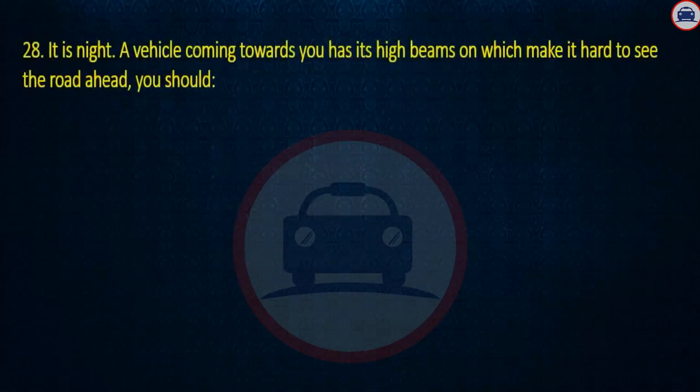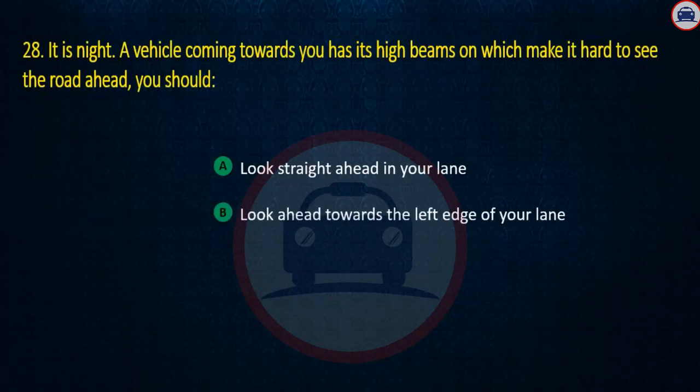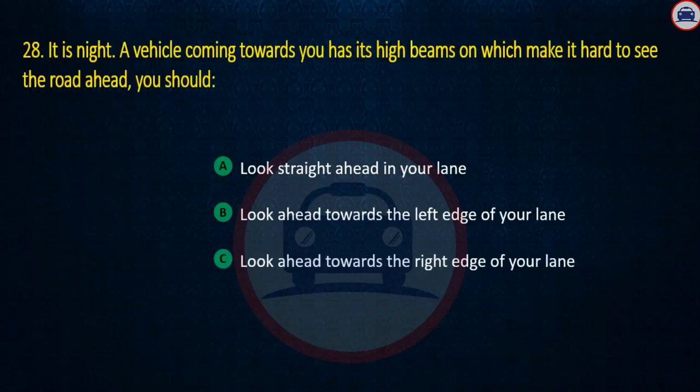Question 28. It is night. A vehicle coming towards you has its high beams on, which makes it hard to see the road ahead. You should: Look straight ahead in your lane, Look ahead towards the left edge of your lane, or Look ahead towards the right edge of your lane. Answer: Look ahead towards the right edge of your lane.